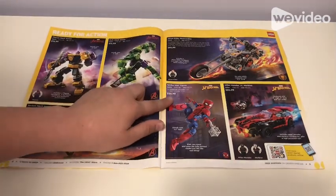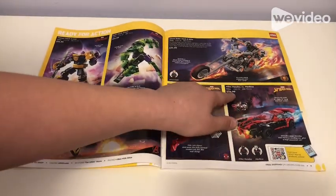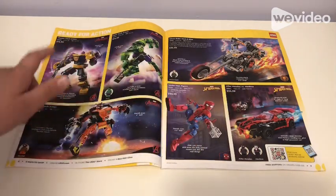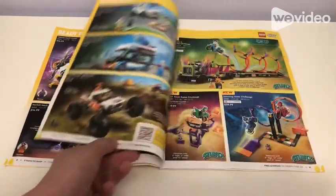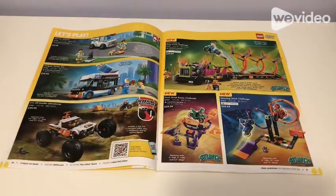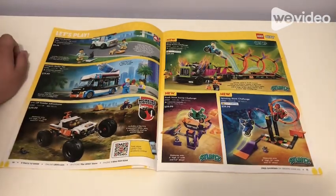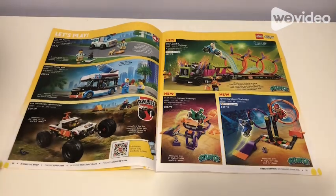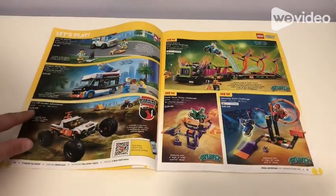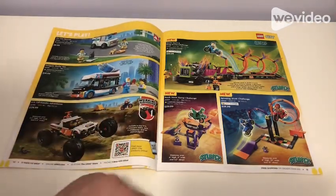There's also the Spider-Man figure for $25, a Miles Morales, and some others. I'll probably get only three of these. Let's go to the next page — here we have the Vet Van Rescue for $10 that comes with a few pet bowls, then we have the Pig with Slushy Van for $20, which I really like and will probably get soon. Then the 4x4 Off-Roader Adventures for $30, which has a working suspension.